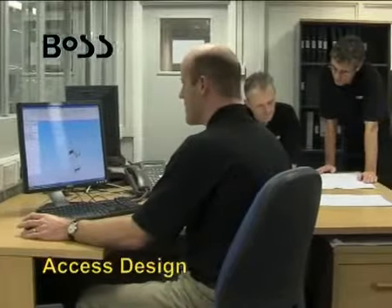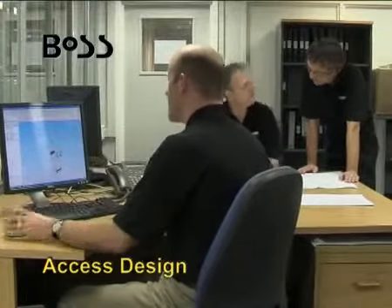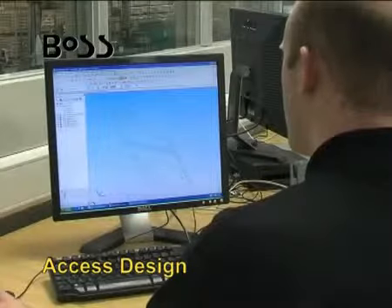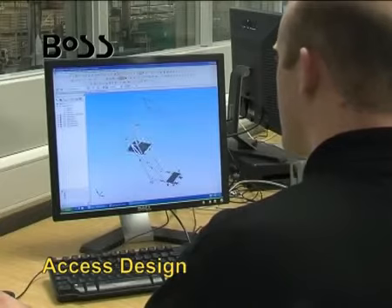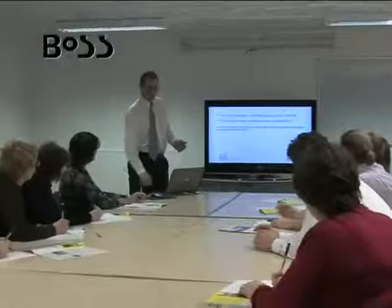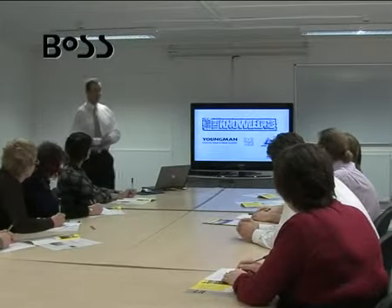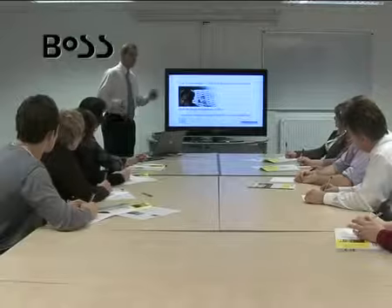Youngman also have a specialist AXIS design team to help you with unusual and challenging access solutions. Youngman's BOSS training gives your staff the thorough grounding they need in being able to use your BOSS system both effectively and safely.